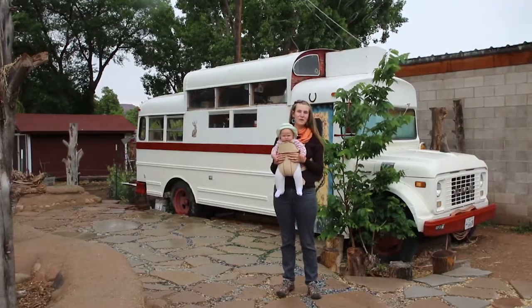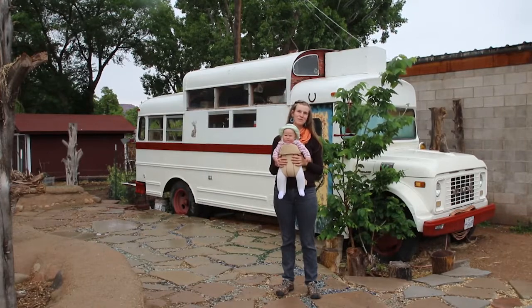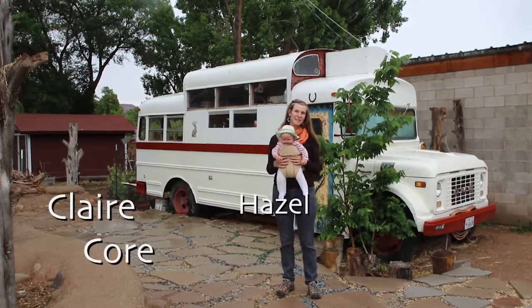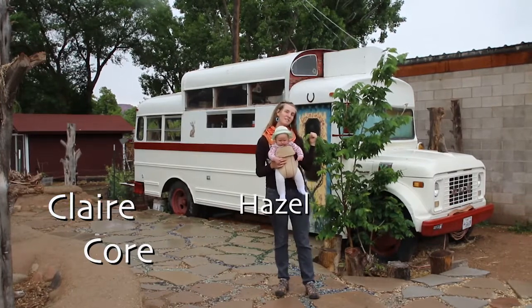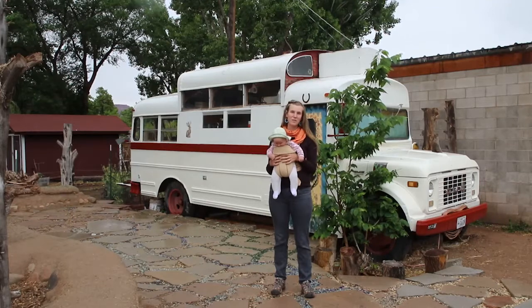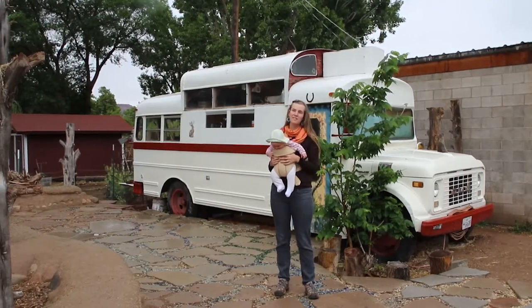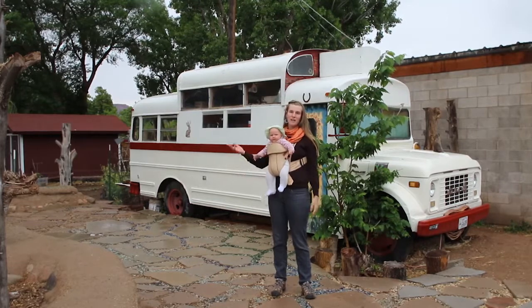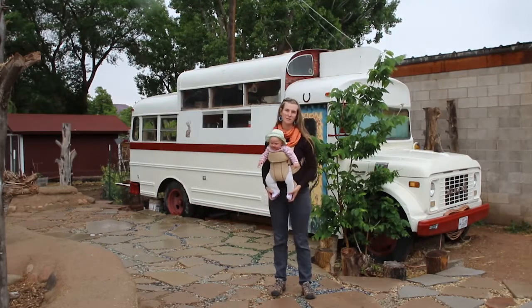I'm Claire Kaur, one of the founding members of the Resiliency Hub, and this is Hazel. We're standing in front of the tea bus where we're eventually going to be serving tea. It acts as a way to bring the community together — a reason to come down to this space, have a conversation, talk about the garden and community sustainability.